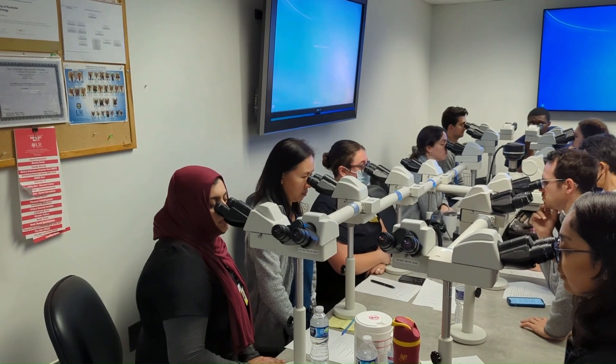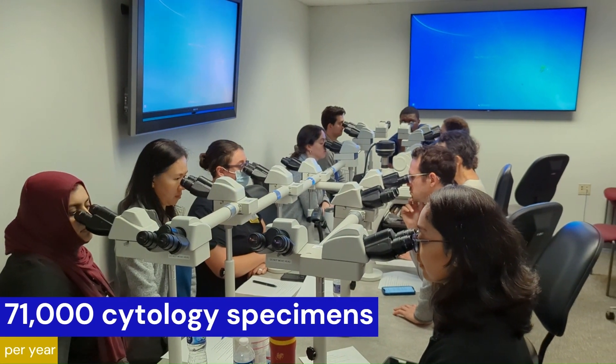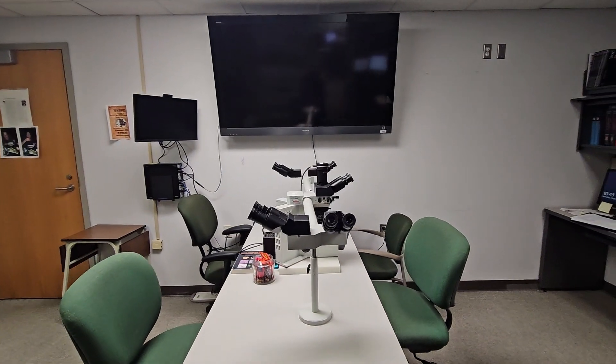In addition to the multi-head microscope room within the surgical pathology suite, we also have a larger multi-head microscope within the cytopathology suite, and an additional one within the hematopathology suite as well.